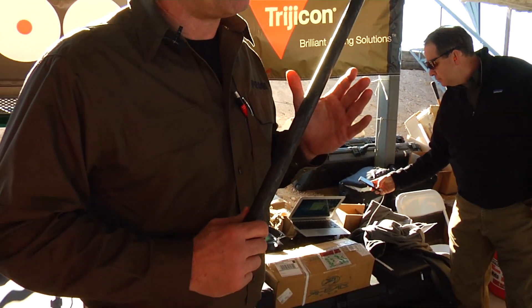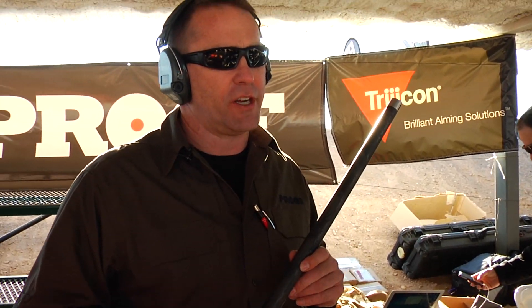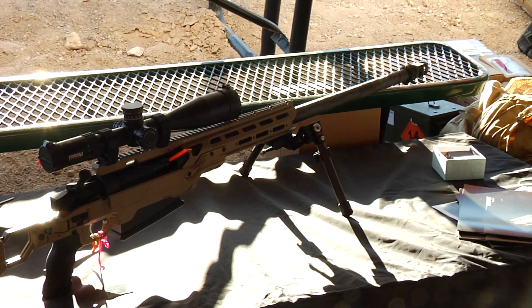There are basically three reasons you want to use a carbon fiber barrel. The first is weight reduction. Behind me on this table I have a .50 caliber in a Cadex chassis. We've managed to remove 10 pounds of weight from that barrel and that system with no degradation in performance.